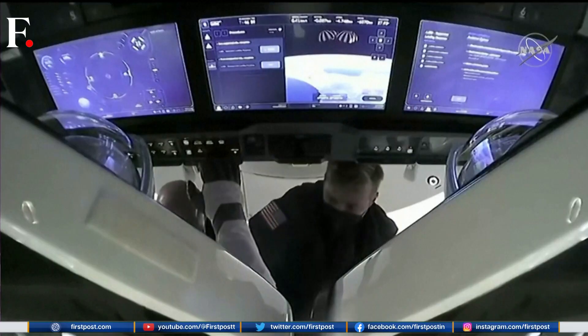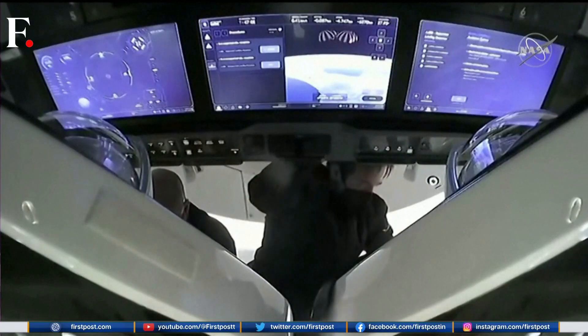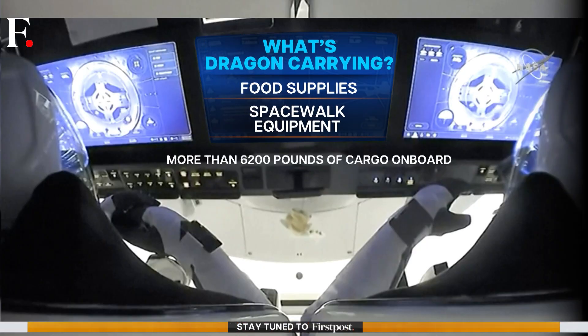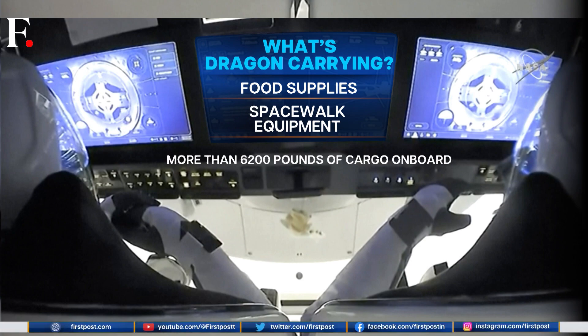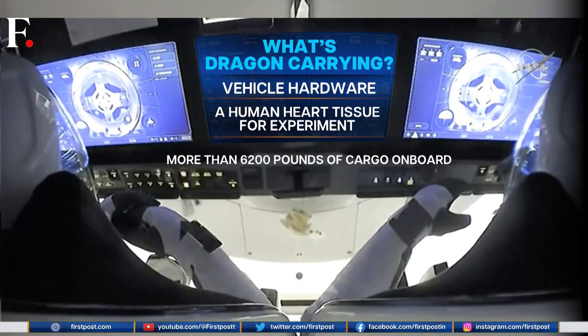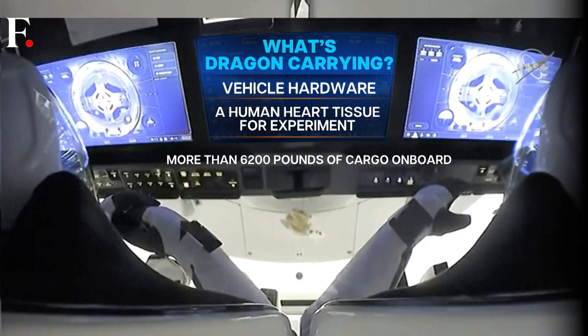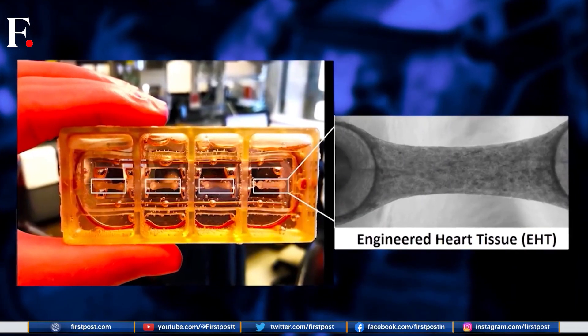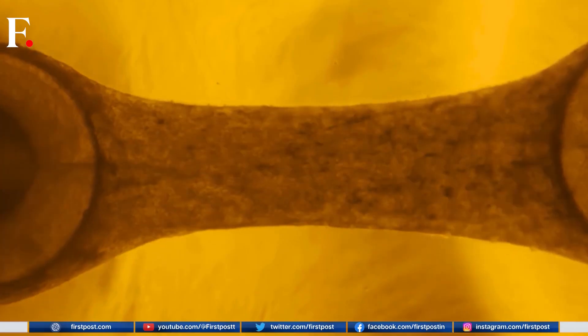The Dragon capsule is carrying more than 6,200 pounds of cargo. This includes food supplies like apples, blueberries, and cheese for astronauts. It's also carrying spacewalk equipment and vehicle hardware. And here's the most interesting and unlikely part of the cargo: beating human heart tissue.